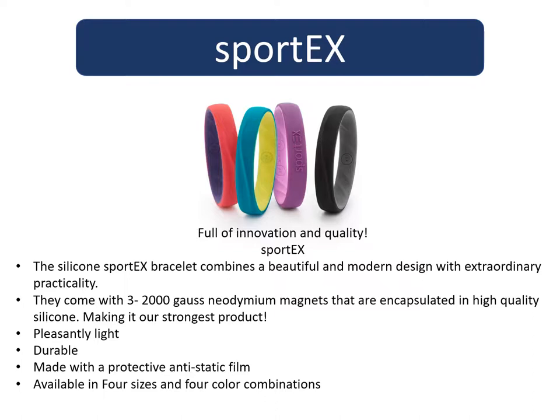Our sports bracelets are very popular among athletes or people who work in very strenuous jobs. They now come in four sizes, and are sweat-proof, waterproof — and there are even testimonials from contractors who say it is paint-proof, with paint splatters washing right off. A total of 70% more material has been used, and a wave structure has been applied to the inside to improve ventilation to the wrist. It has three neodymium magnets at 2,000 gauss each — it is our strongest piece.